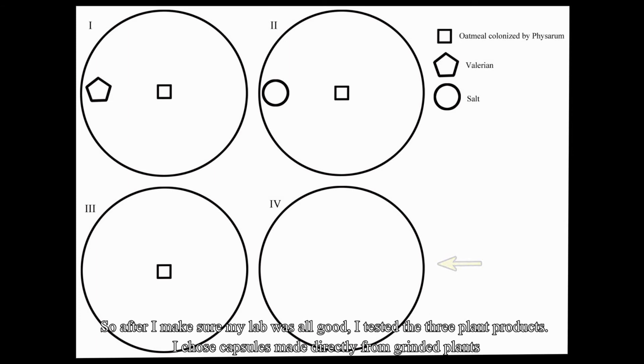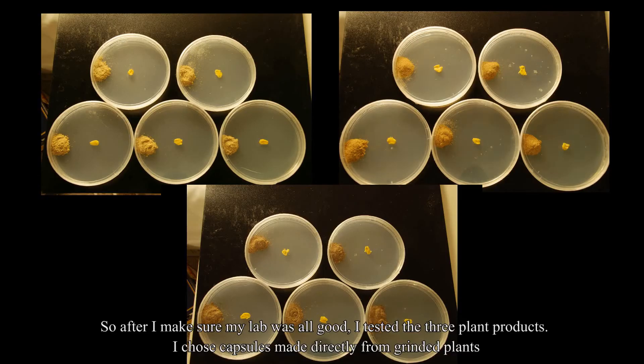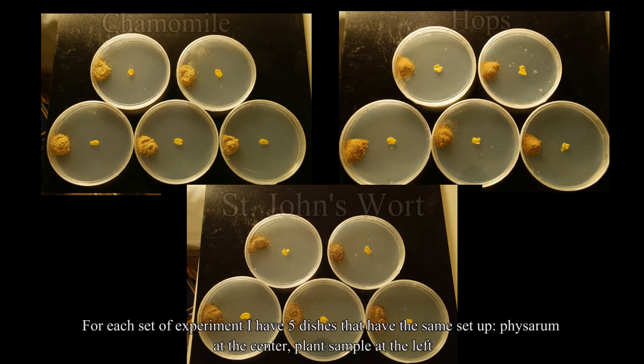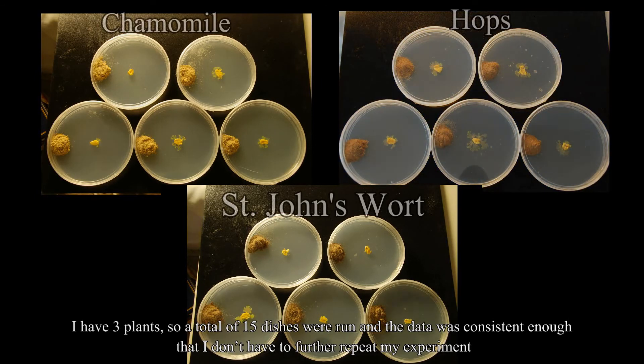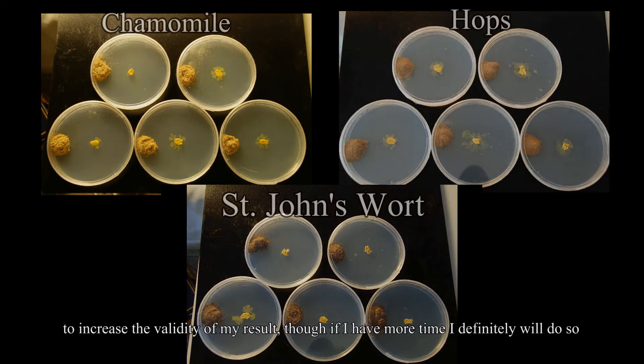After making sure my lab was all good, I tested the three plants. I chose capsules made directly from blended plants. For each set of experiments, I had five dishes with the same setup — Physarum at the center, plant samples at the left. With three plants, a total of 15 dishes were run, and the data was consistent enough that I don't have to further repeat the experiment to increase validity.